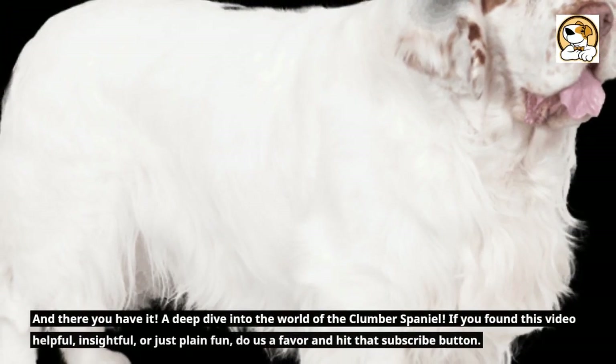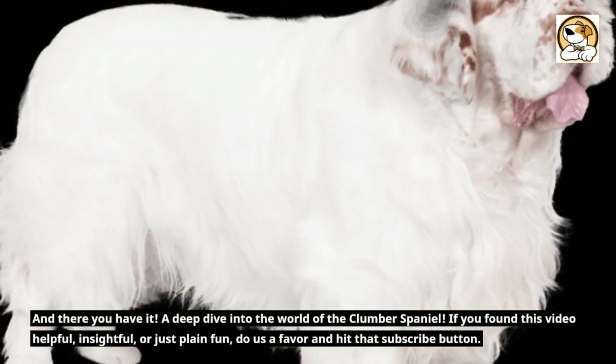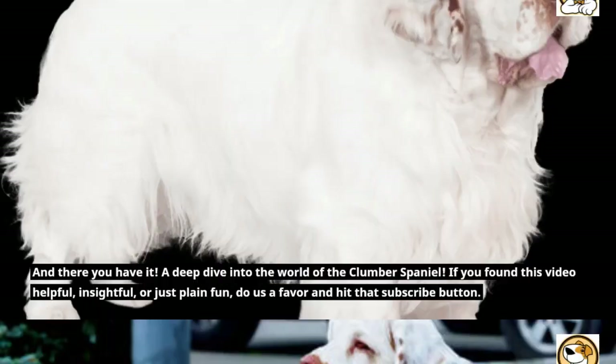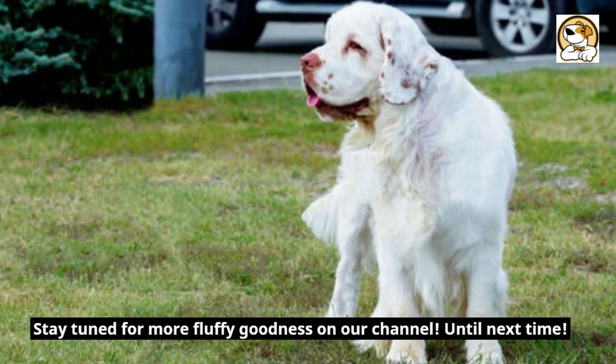And there you have it — a deep dive into the world of the Clumber Spaniel. If you found this video helpful, insightful, or just plain fun, do us a favor and hit that subscribe button. Stay tuned for more fluffy goodness on our channel. Until next time.